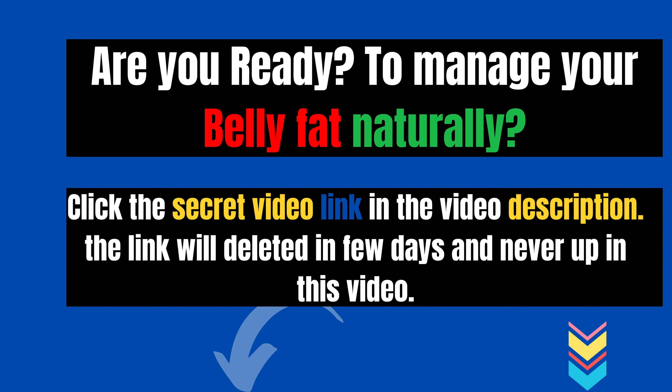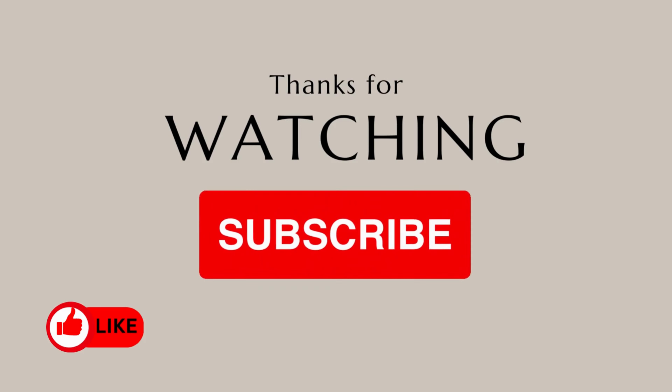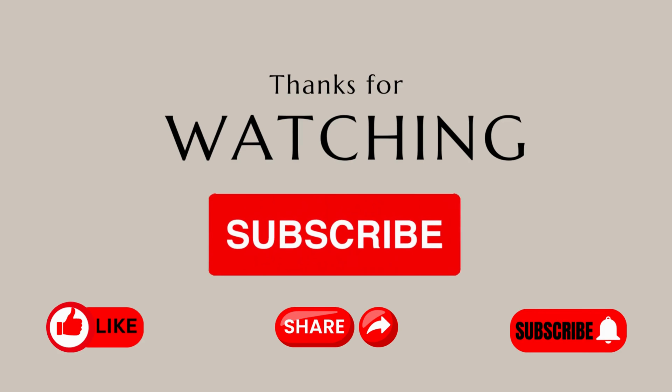To manage your belly fat naturally, click the secret video link in the video description. If you found these tips helpful, give us a thumbs up and share this video with others. For more expert advice on living a healthier life, don't forget to subscribe to WeightAsk Channel. Thanks for watching.